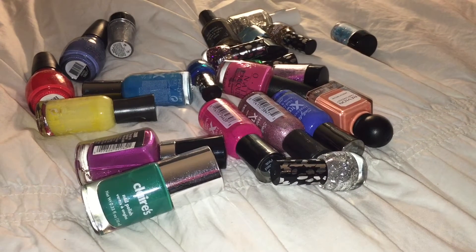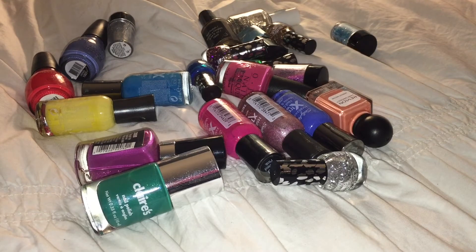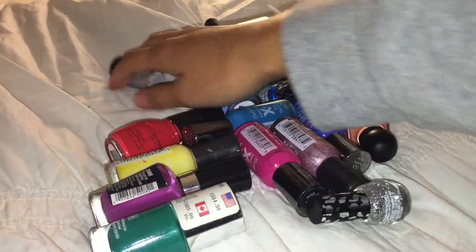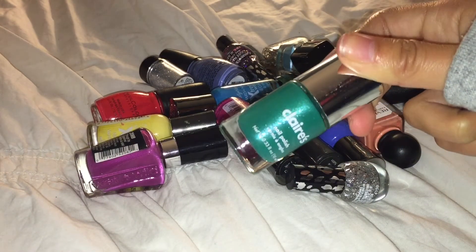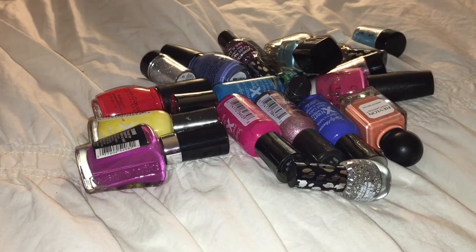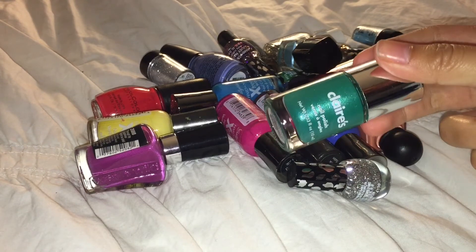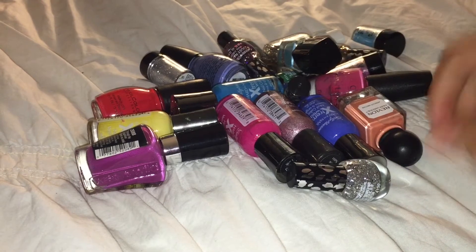Those ten are pretty much my go-to polishes. All of these I love, but I just don't use them as much, so I'm going to go through these a little bit more intensely. This Claire's Nail Polish in Serenity I got like two or three years ago, and it is actually super opaque — a really pretty green with a bluish tint to it. I've just never used it, so I'm going to think about that one.